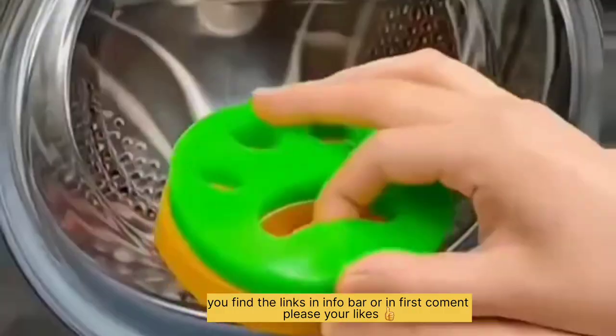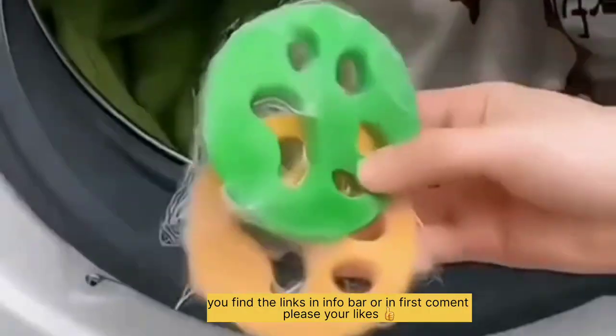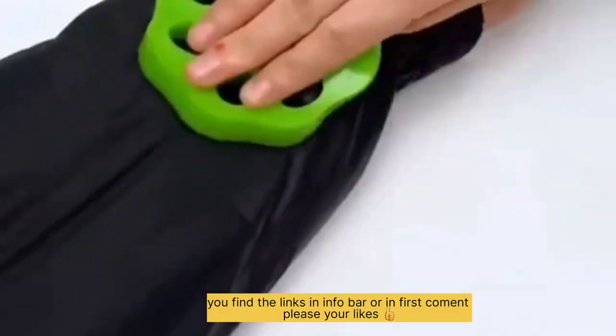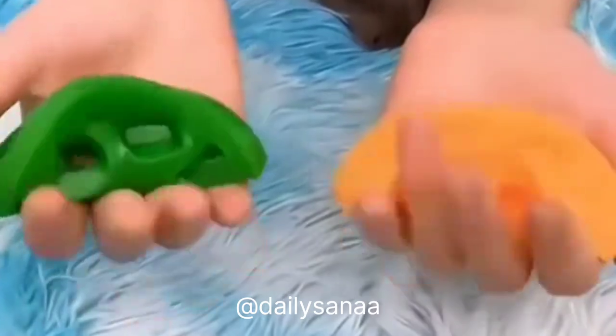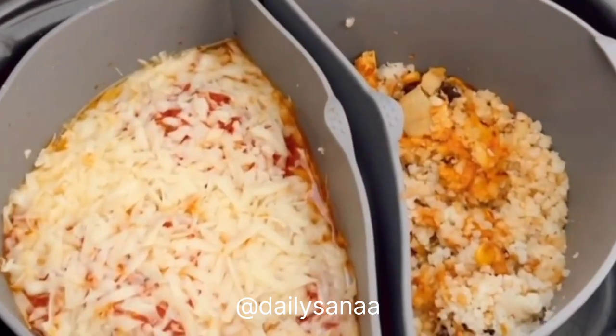This is a machine-washable pet epilator that can effectively remove hair, toilet paper fragments, and more attached to clothing. Just throw it in when you do laundry — reusable and easy to clean. A must-have for pet families. Cooker dividers let you cook two meals at one time and make it easy to grab your meals and clean up fast.